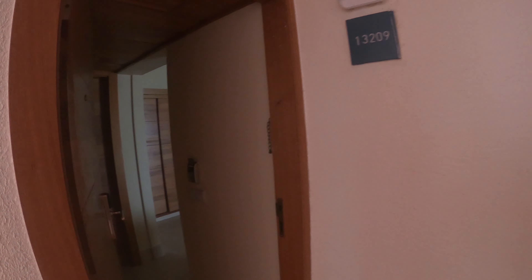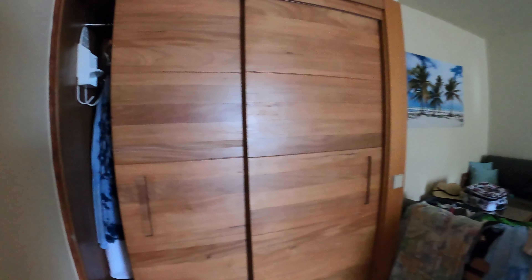Let me show you what this looks like. In front of me is the bathroom door with a large mirror. This closet has all the stuff for clothes. The iron is on the other side, along with the typical safety box.